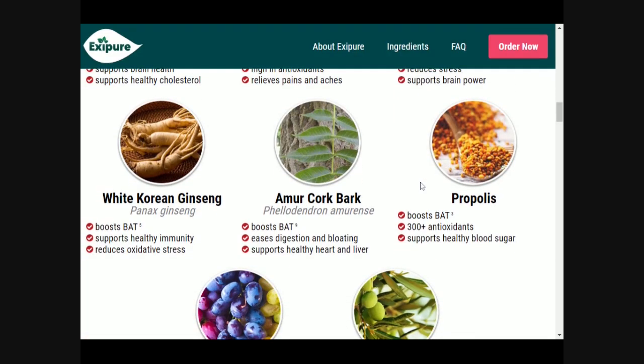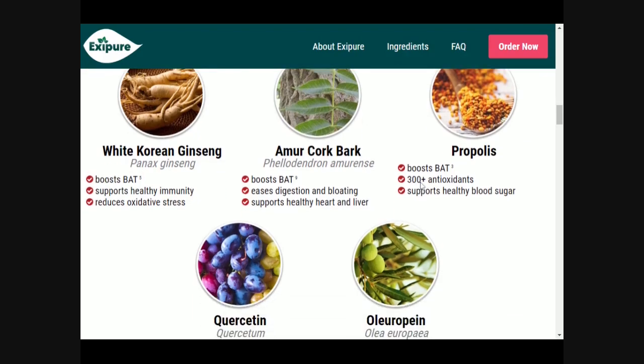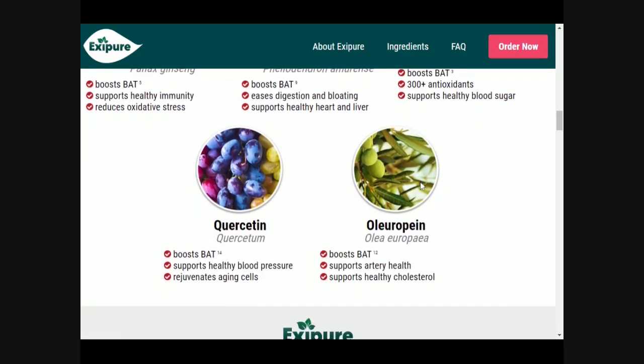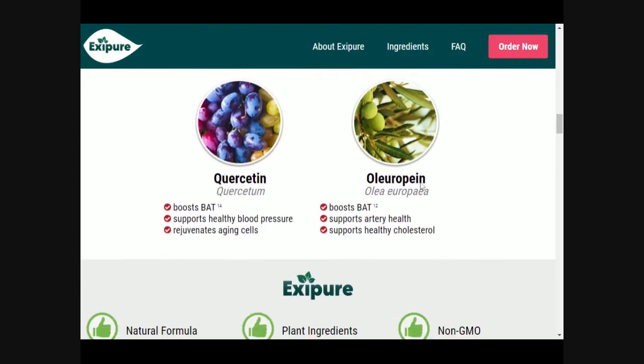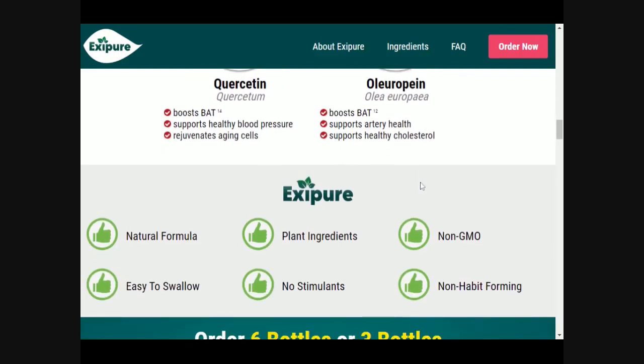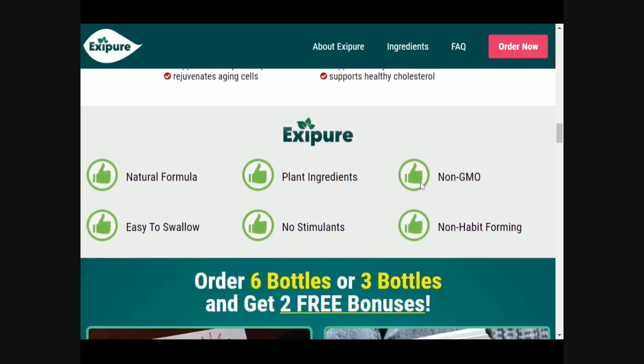Take a capsule of Exipure with a large glass of water every day. Its proprietary blend of natural ingredients will work dissolving fat for you even when you're sleeping. Exipure is a natural patented formula manufactured in the USA, FDA-approved and certified by GMP. You can stay relaxed and protected because their support has an honest money-back guarantee within 6 months of 100% satisfaction.